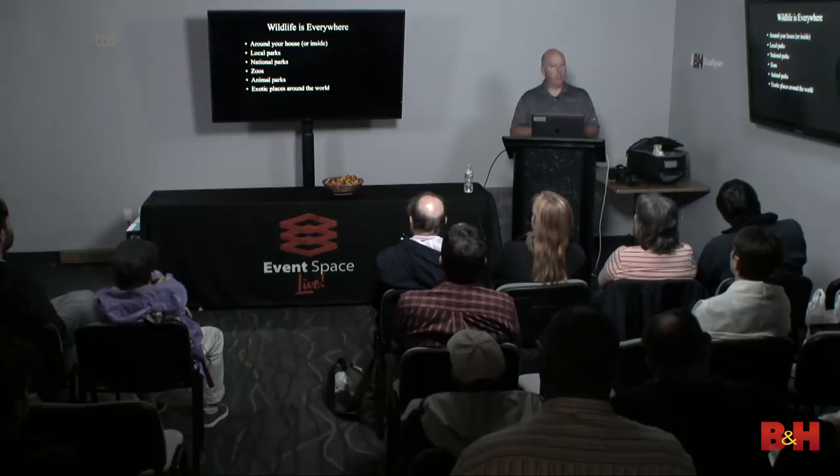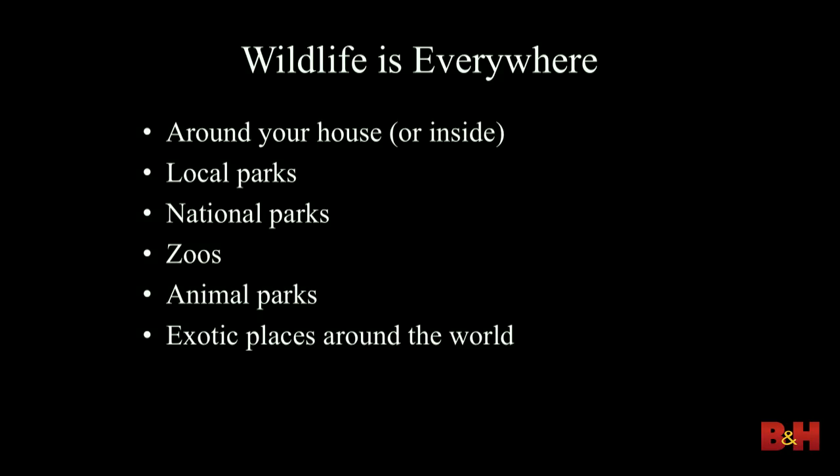What I'm going to talk about today is photographing wildlife in all aspects. I realize that not everybody has the luxury of going to Africa once or twice a year on safari, so I wanted to make this something advantageous across whether it's around your house, local parks, national parks, zoos, animal parks, or if you're lucky enough to go anywhere.